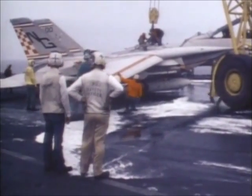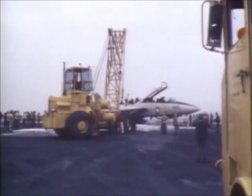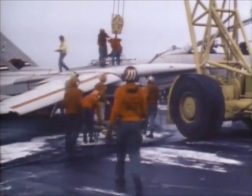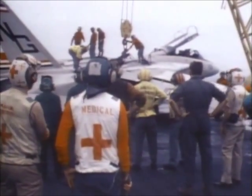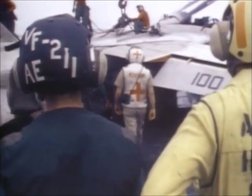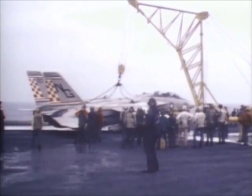A gantry hoists the crippled plane up for removal. Firefighters and medical teams stand by, as the entire complement is well aware of the devastation an exploding aircraft could create. Finally, the plane is secured, a source of jubilation to at least one member of the deck crew.